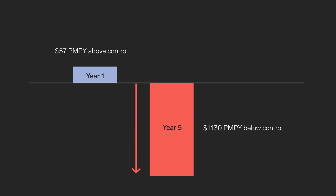The study also found that Collective Health can help cut costs for members managing chronic conditions. For example, healthcare claims costs for members with two chronic conditions significantly improved from $57 per member per year above control to $1,130 below control during the study period.